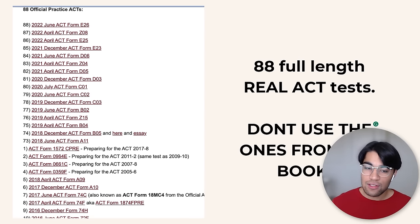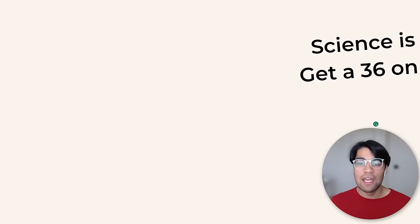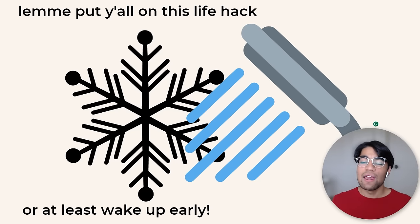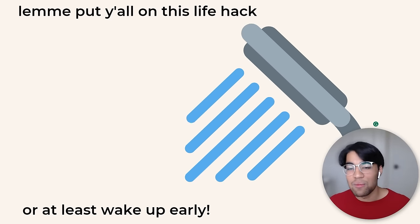Take a practice test, see what your score is, then take another and analyze the reading, English, math, and science sections — like what I told you to do to practice and learn the timing. Finally, a life hack: either wake up early or jump in a cold shower on the morning of your test. This will wake up your brain, make you feel refreshed, and help you do better. Take a cold shower if you're brave enough, or at least wake up early.